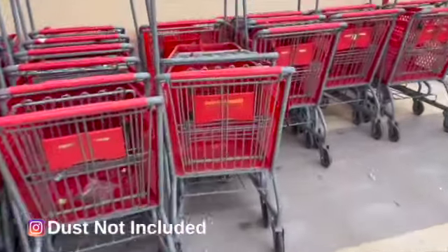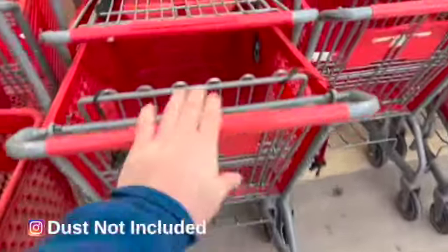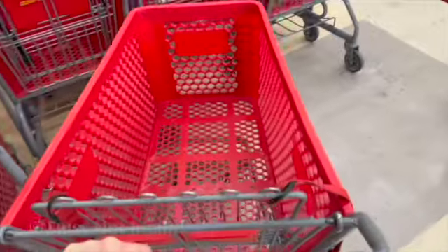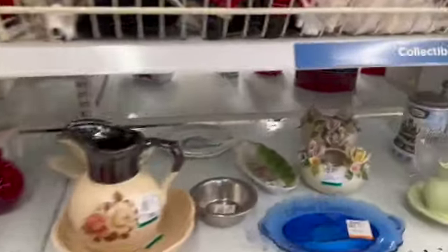I'm at Savers in East Providence, Rhode Island. I decided to grab myself a cart. The first one was stuck, the second one was disgusting. Finally found a decent cart — third time's the charm. This store was kind of disorganized and a little dirty, to be honest.